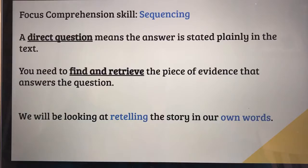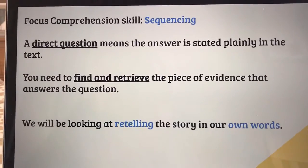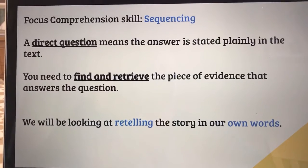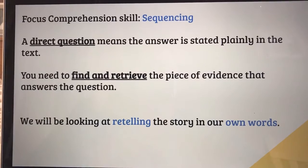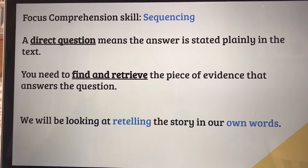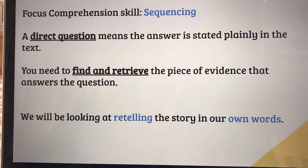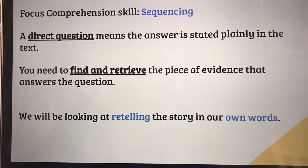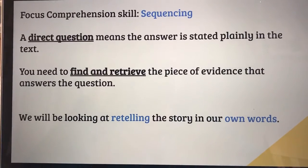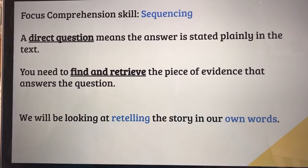Right, so that's a recap of our story from yesterday. Today we're focusing, as we said, on our comprehension — and particularly sequencing, thinking about the order that things have happened in. So we're going to be using the illustrations in the book to retell the story in our own words. I'm going to have a go at doing that first for you, and then you'll have your opportunity to do that as well.